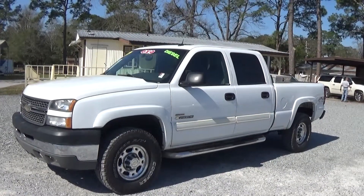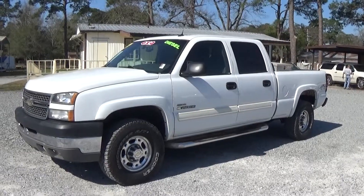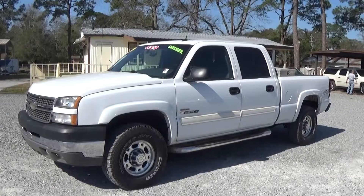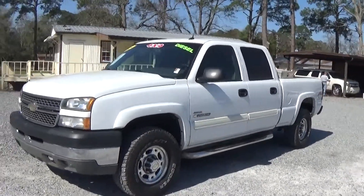2005 Chevrolet 2500 HD crew cab. It is Duramax four-wheel drive. It is the LT package with leather, power windows, power door locks, heated seats, good wheels and tires, and fixed step railings.